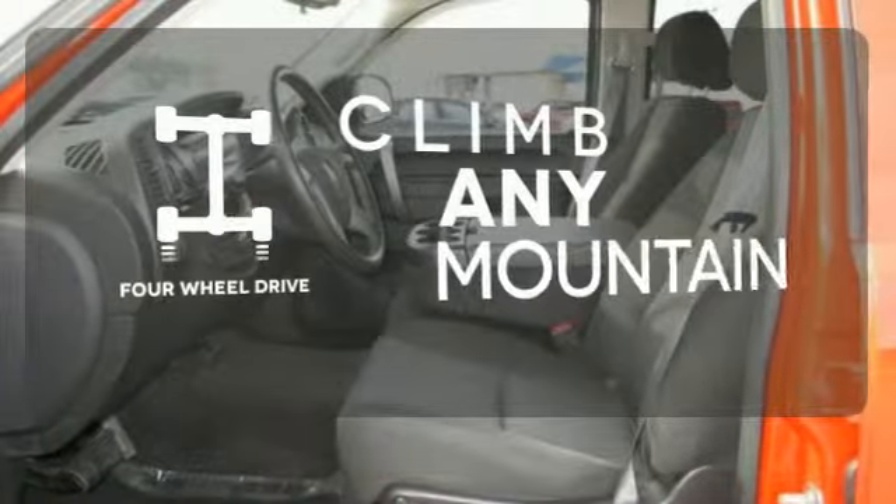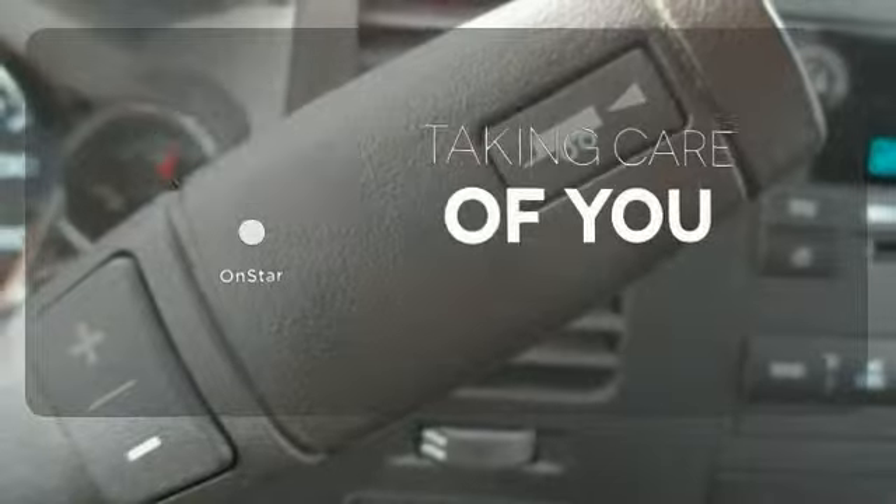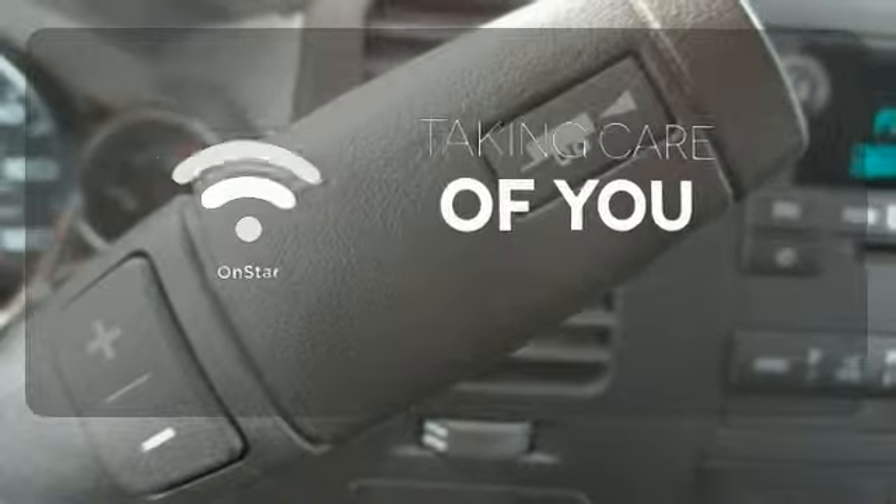Climb any mountain — this vehicle has four-wheel drive. If you're in a crash, want to make a call, or just need to know how to get somewhere, OnStar takes care of you.